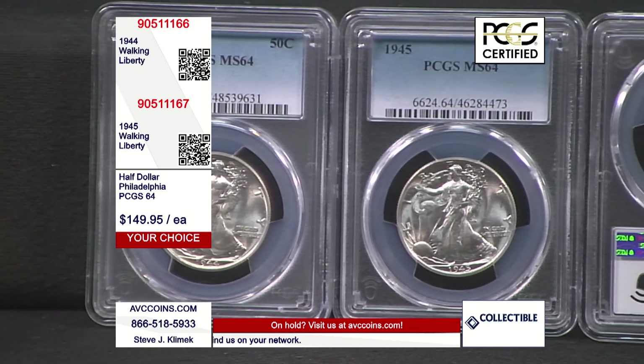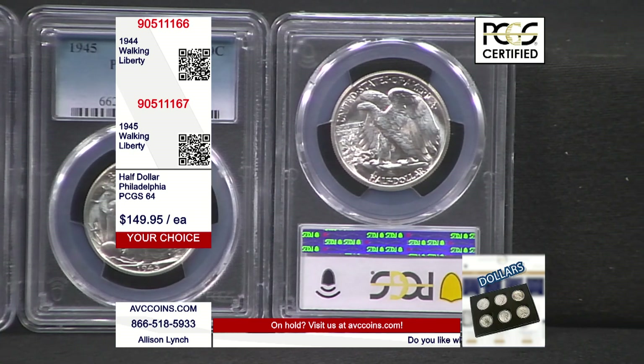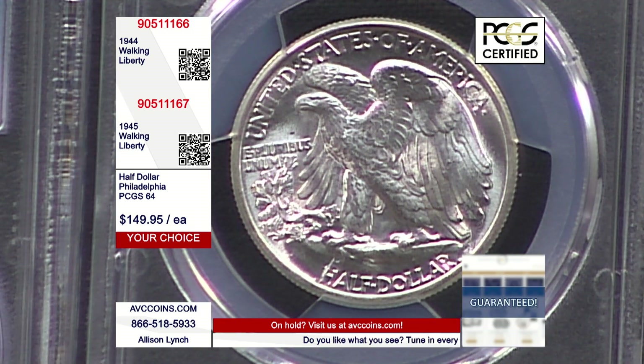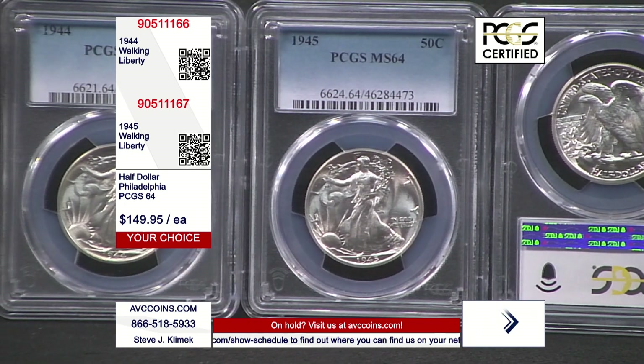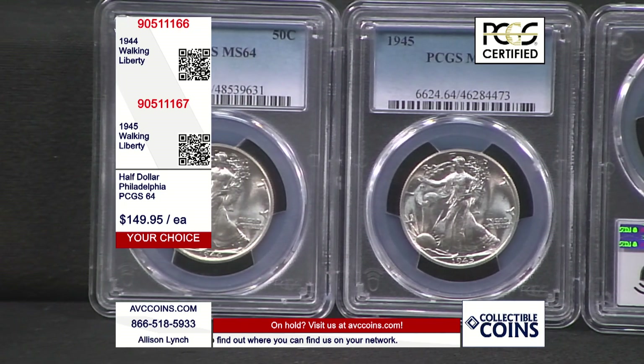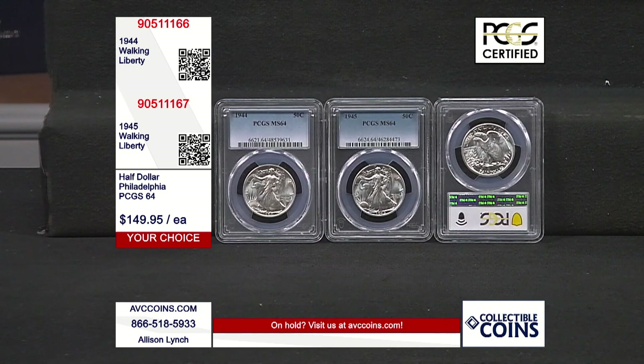Our phones are very busy right now. An alternative, as we're talking during our coin shows, is avccoins.com, as you see in the bottom right of your screen. When you hear the fast busy — and it happens here probably a couple of hours every night — just pause 15 to 20 seconds, hit redial on your phone, and one of our operators will be happy to take care of you. Either of these tonight, I'm pretty sure we're going to see a sell-out. We haven't had certified MS64s in the last six months — this is the first time out, and we're thrilled to have them.